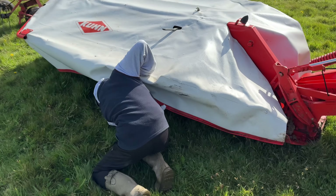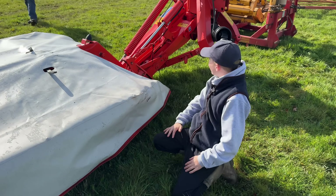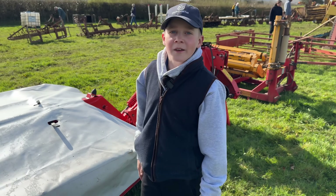Look — he's in underneath, checking it out. Any good, Monk? Yeah. I think it's the newest bit of kit here, isn't it? The bed isn't bent like our Lely one.